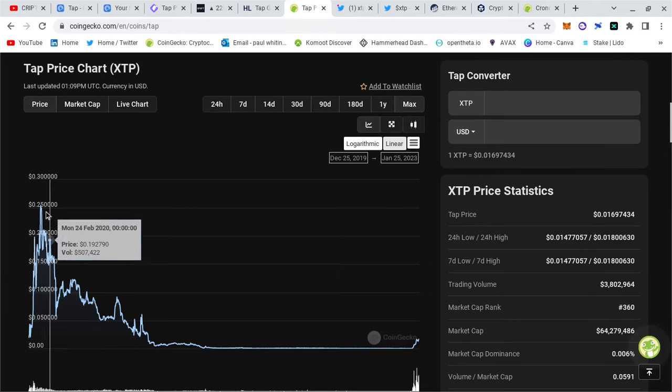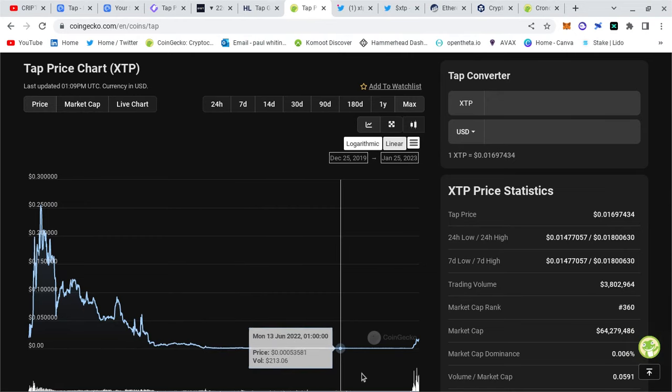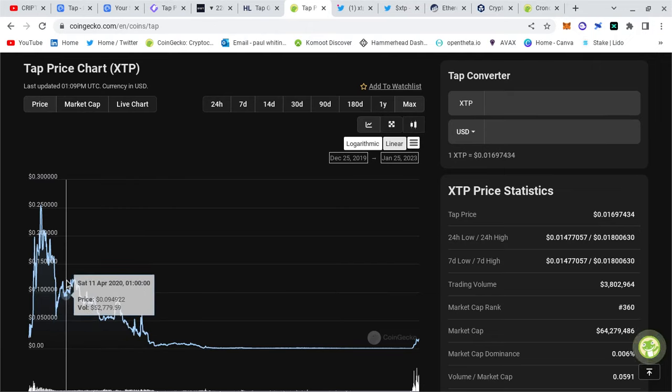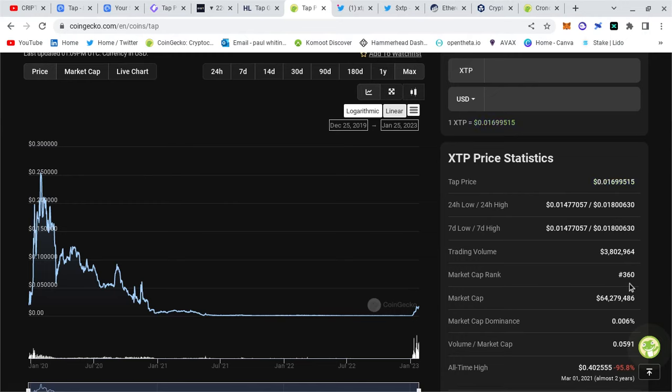Let's talk about the market cap and the XTP price. The all-time high was 25 cents back in 2020. We've been in a bear market and everything's down 80 to 90 percent, but over the last few weeks we've had a nice trajectory to the upside. There's no resistance until further up, and then it's plain sailing back to 25 cents. The coin was ranked around a thousand a few weeks ago and is now at 360.